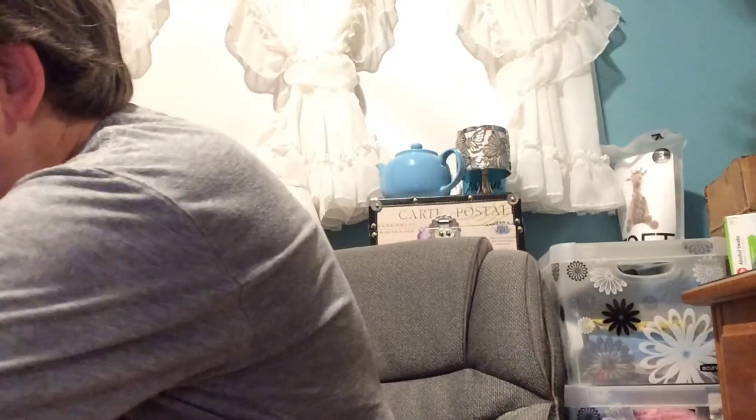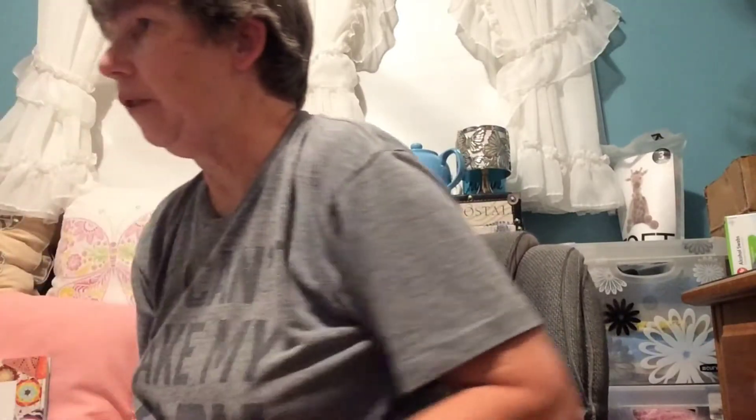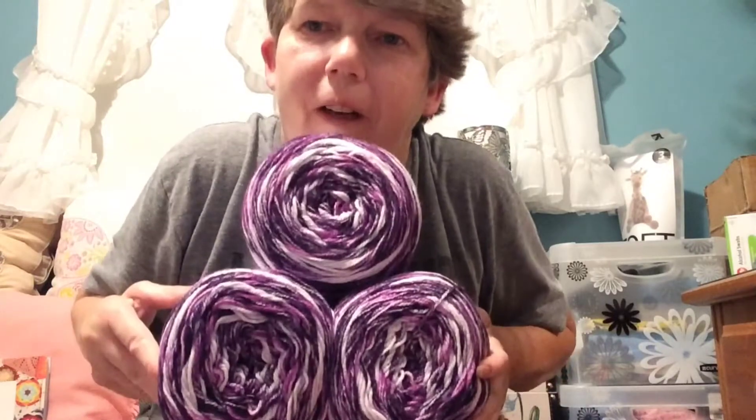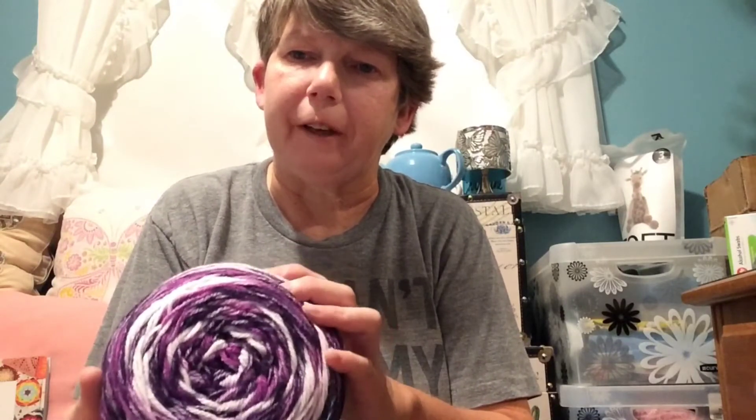Let's see how many I got here — I have 5 altogether. I'm hoping to make a blanket out of that. There are 200 grams in there so I should be able to make a decent-sized afghan. One of my favorite patterns is a ripple pattern, so I might do that with these.